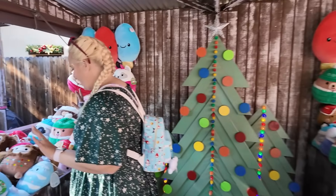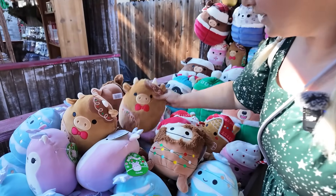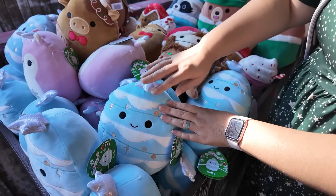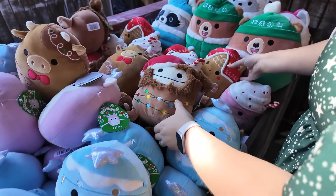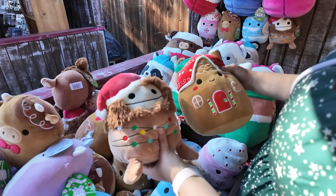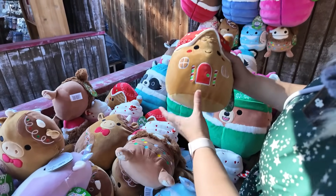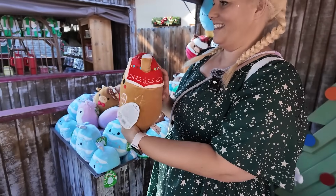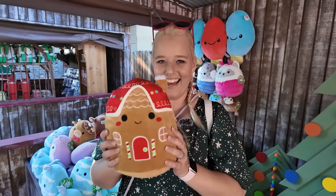I already have this one, and I think we have this one as well. I can't remember if it's this size. I'm between these two. But I just got two Bigfoot clips yesterday, so I think we're going to go with the gingerbread house — it completes our little collection. Good choice! Congratulations.